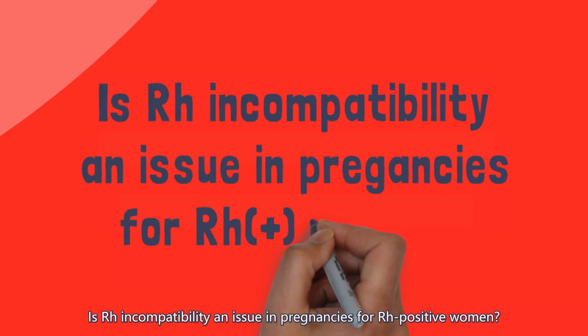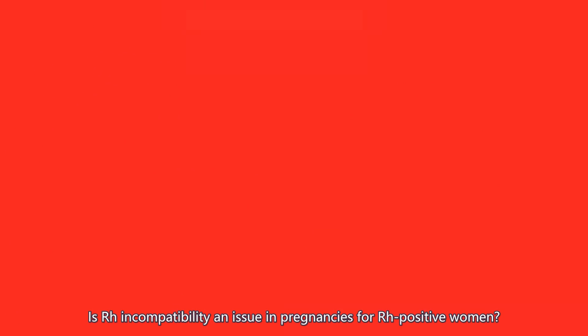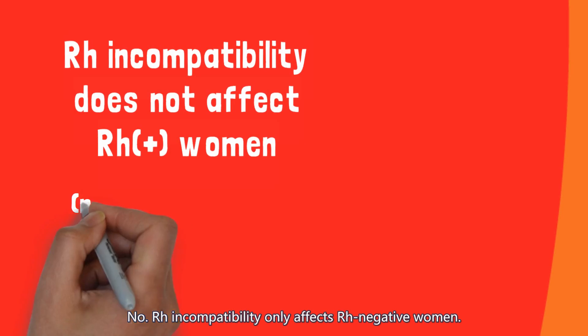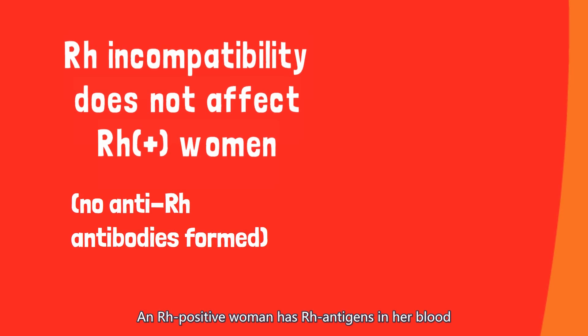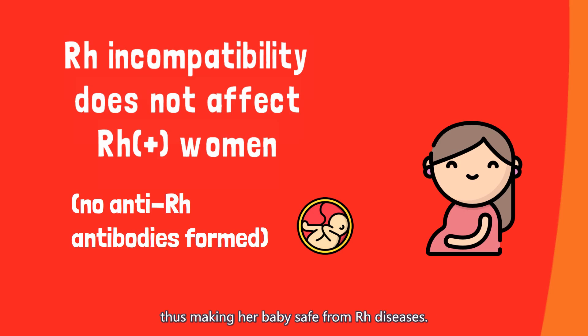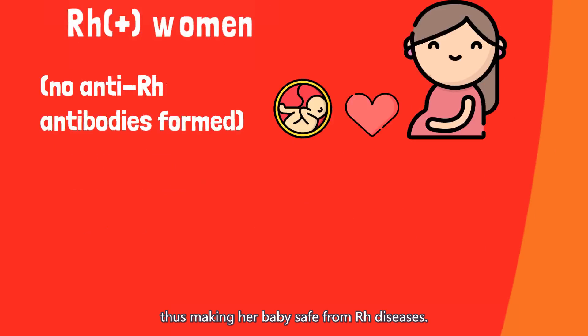Is Rh incompatibility an issue in pregnancies for Rh-positive women? No. Rh incompatibility only affects Rh-negative women. An Rh-positive woman has Rh antigens in her blood and would not generate any anti-Rh antibodies, thus making her baby safe from Rh diseases.